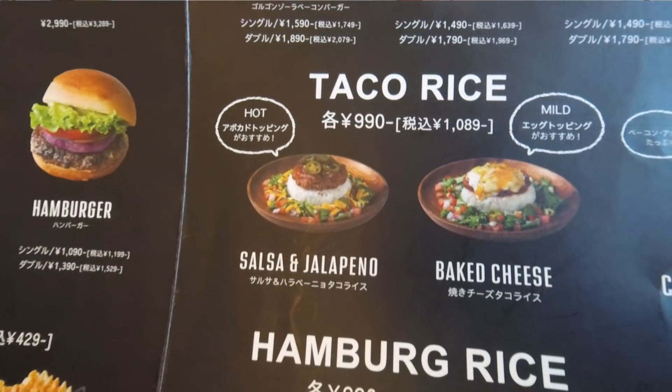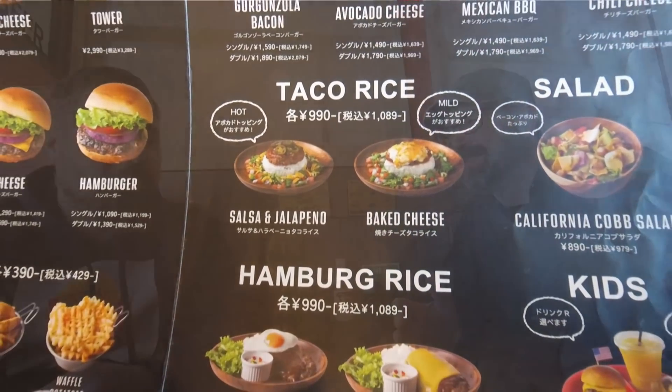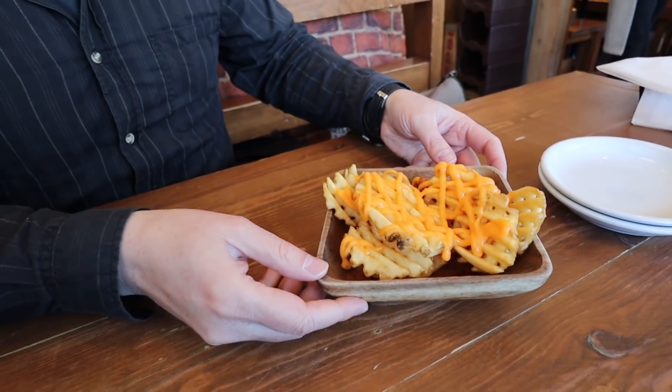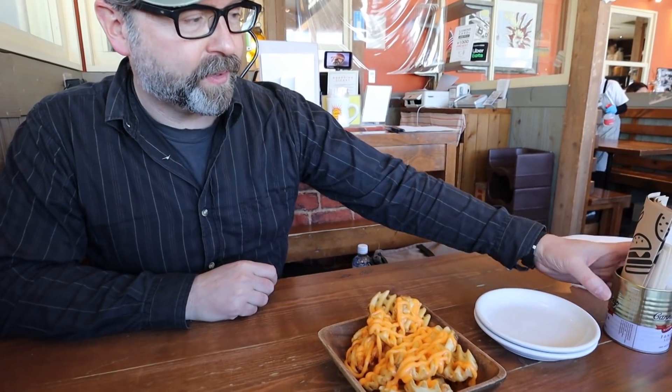They had a lot of different things — taco rice, a couple of hamburg things, and there were some pancakes in the dessert section. That is something Japan likes to do: pancakes for dessert. Okay, so the cheese waffle potatoes showed up. I did not realize they were going to be covered in cheese. We're not sure yet if it's the same cheese that'll be on our burgers. But the potatoes have shown up — pretty awesome. And we got our burger diapers on standby.